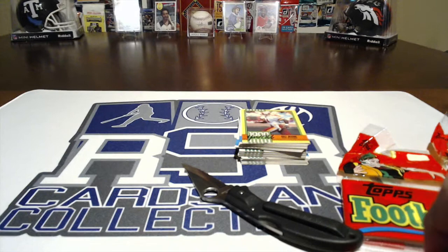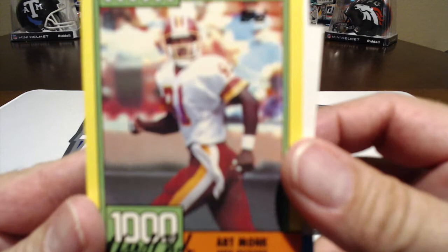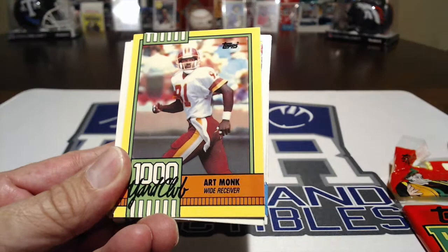Let's see what we got here — let's see what these things look like. Let's see how we're looking on zoom. Let's see if we can get this thing to zoom in. There it goes. Okay, so we got Art Monk, and every packet says there is a special Thousand Yard Club glossy card inside. Back then this is glossy — it's pretty cool though.